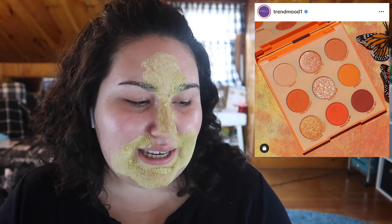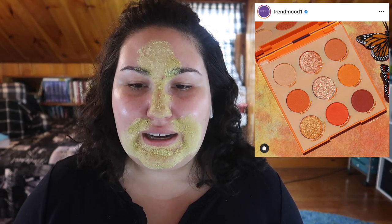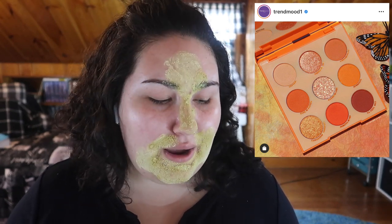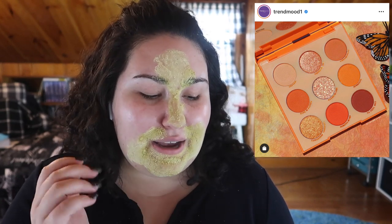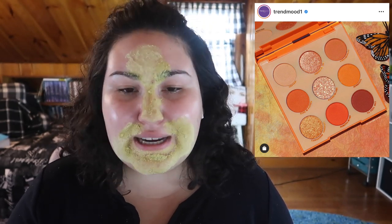I just love the whole idea they're doing with these monochromatic shades. I wonder what they're going to do once they run out of colors — are they going to go back to doing big palettes or stay with the nine-pan format? Anyway, the Orange, Blue, and Red are on the way. And don't forget to let me know down below if you'd like to see more in-depth palette reviews on Instagram.